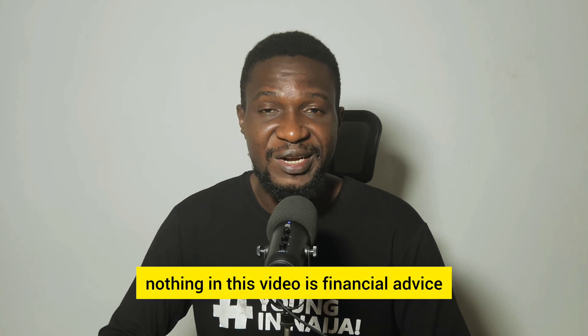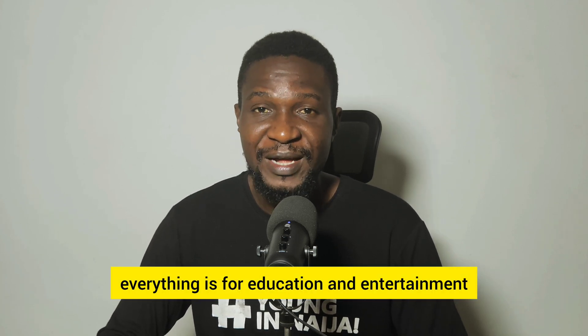Nothing in this video is financial advice — everything is for education and entertainment.